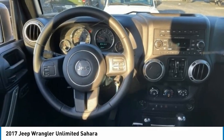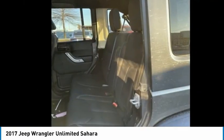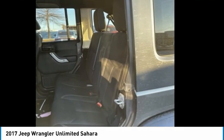Bluetooth, security system, low tire pressure warning. A vehicle like this doesn't come along every day. Come in and get it before someone else does.